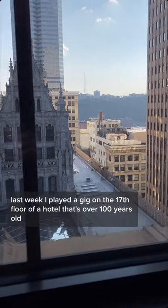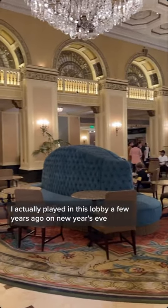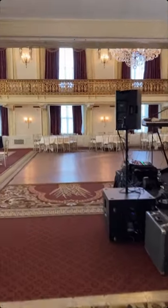Last week, I played a gig on the 17th floor of a hotel that's over 100 years old. I'd actually gotten called to this gig just three hours before it happened, so it was super short notice. This was the revolving door entrance and then the lobby. I had actually played in this lobby a few years ago on New Year's Eve. Once I found the elevator, I made my way up to the grand ballroom on the 17th floor where the band was setting up.